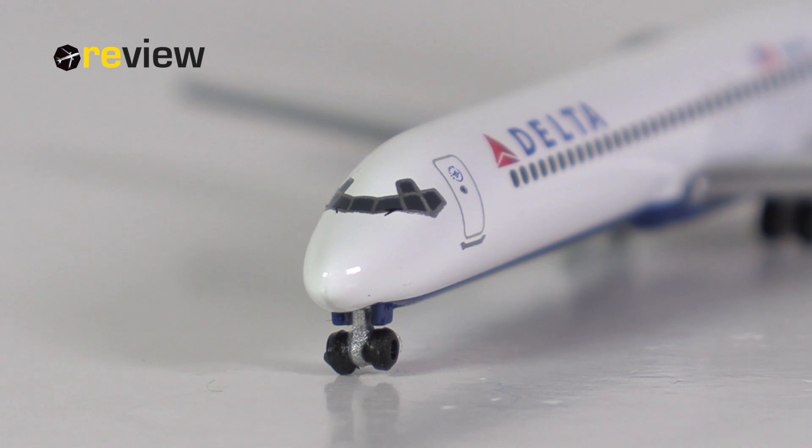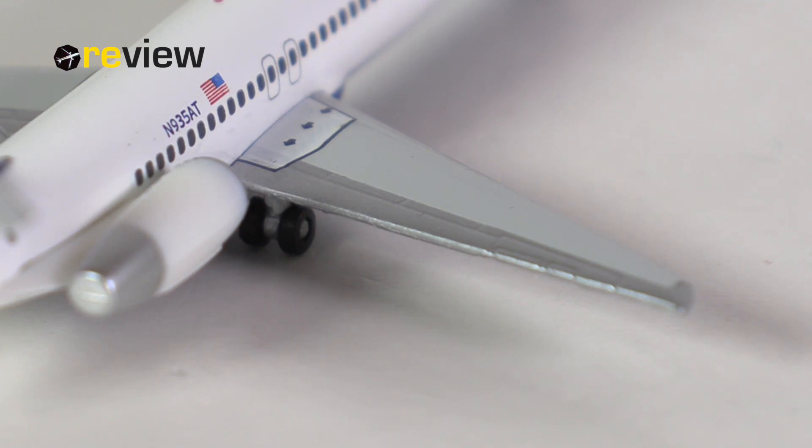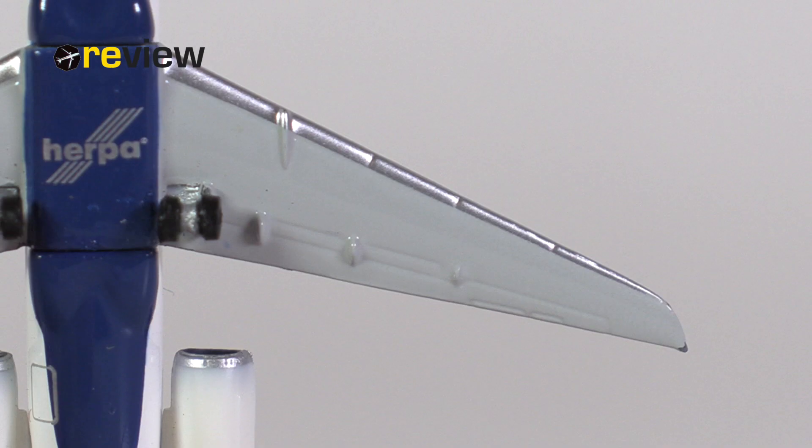On the fuselage, just above the wings, we also have the emergency exits printed on, and that leads us straight to the wings. If you look at the top side, the wing could definitely be a little bit more pronounced with the different aerodynamic parts, but we do have the markings for the emergency exits printed on — that's a lovely detail to have.